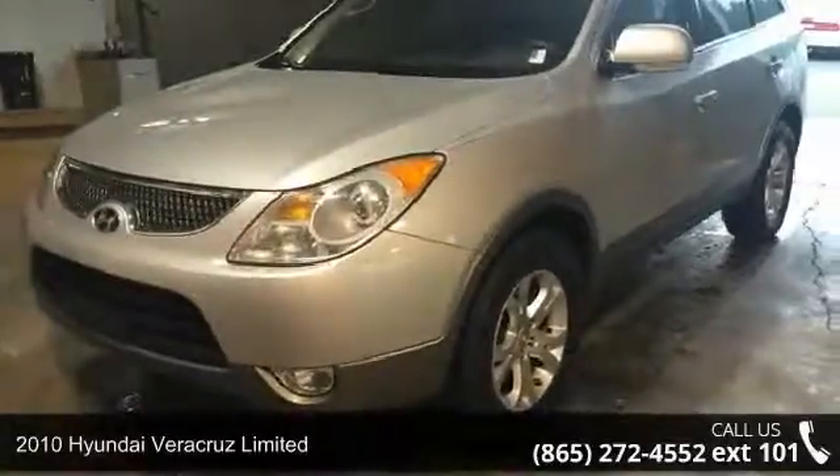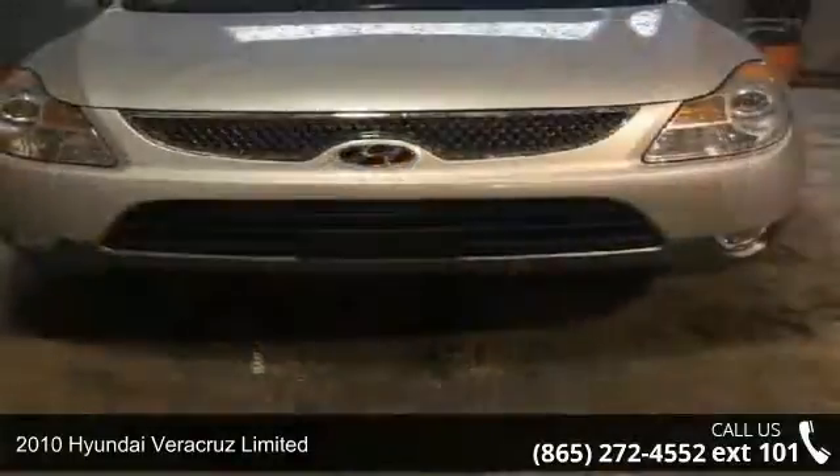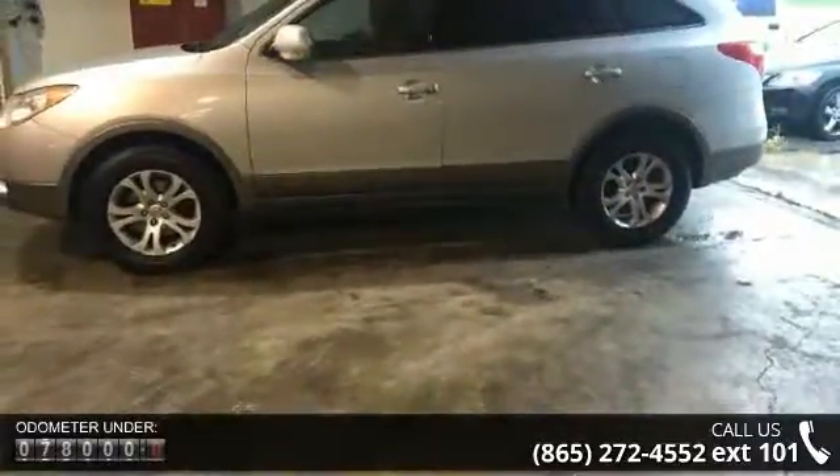Step into the 2010 Hyundai Veracruz Limited. If you are looking for an automobile with great features, look no further. This vehicle comes with a reliable 6-cylinder engine connected to a smooth shifting automatic transmission.